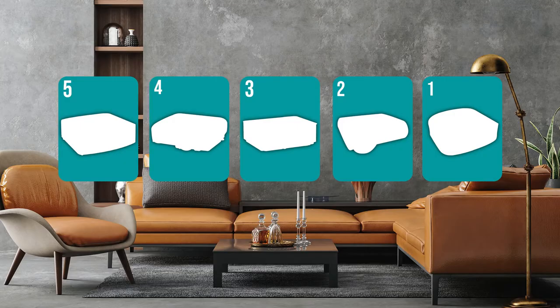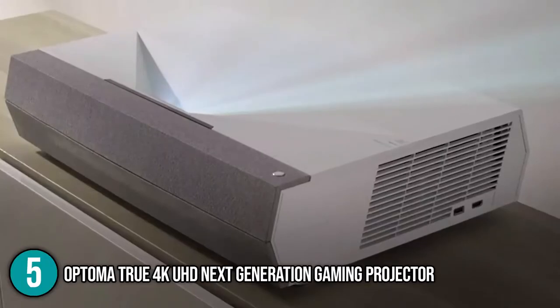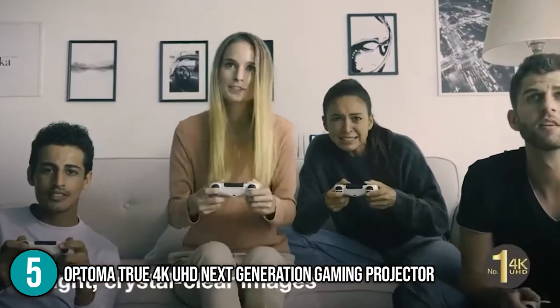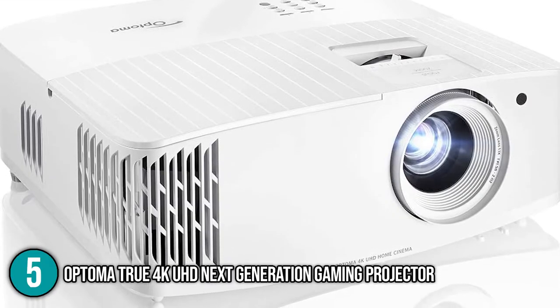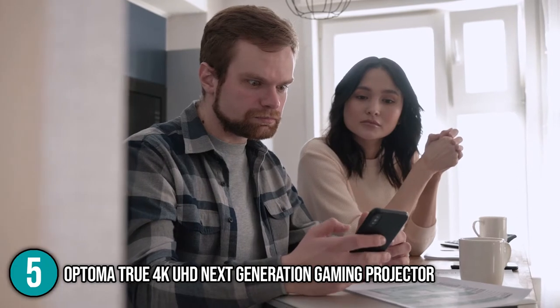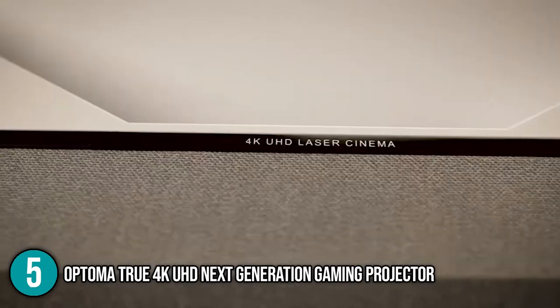The theater projector coming in at number 5 on our list is the Optima True 4K UHD Next Generation Gaming Projector. This projector from Optima produces beautifully crisp and colorful 4K images and boasts a very low input lag, making it ideal for gaming. This projector is very compact, measuring only 10.6 x 12.4 x 4.6 inches and weighing 8.6 pounds. Our team was pleasantly surprised by this because most 4K projectors are a lot bigger. Despite its small size, however, this projector packs a lot of I/O inputs.